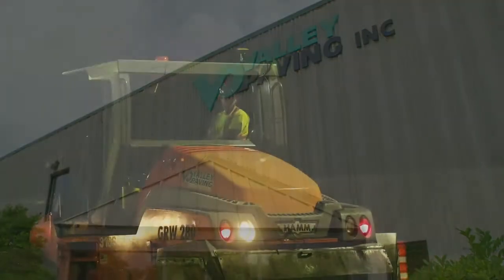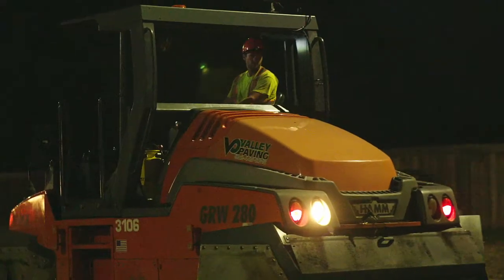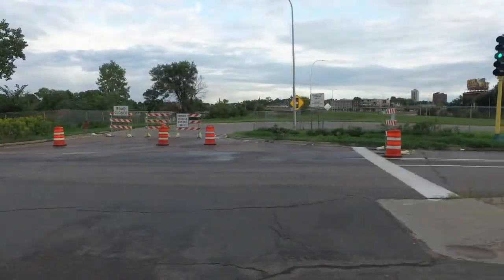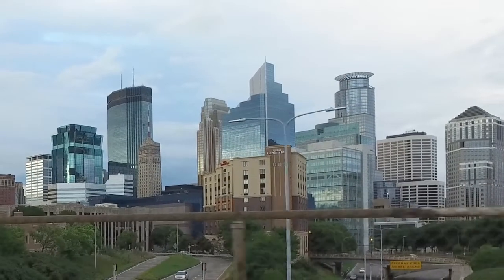I work for Valley Paving. We've been in existence since 1979. The job is I-94 — it's one of the major thoroughfares for Minneapolis, getting out of the city and into the city.